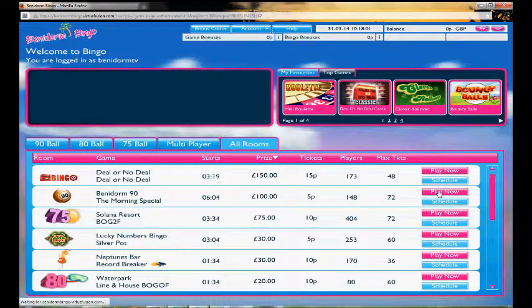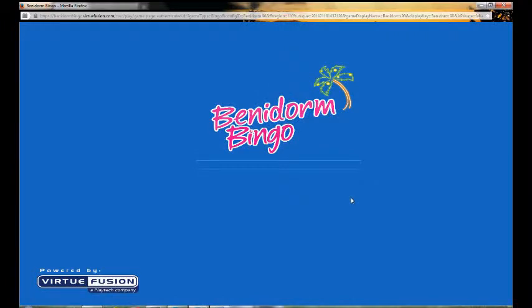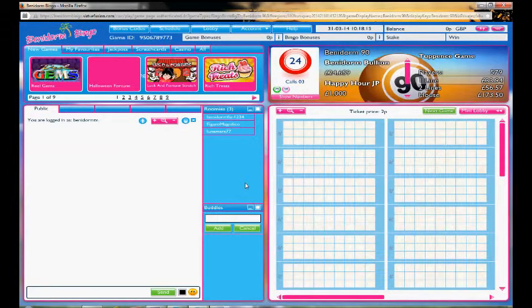If we head into the Benidorm bingo room itself, it loads up in a fairly quick time. Once you're inside, it has that standard look and feel you'd expect. You simply purchase your tickets here, and this is where the bingo balls themselves are called.